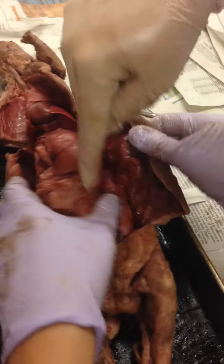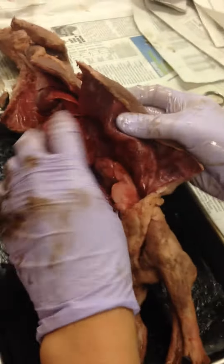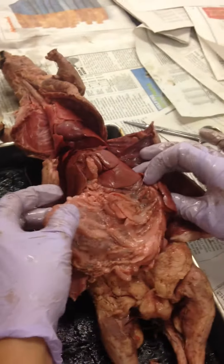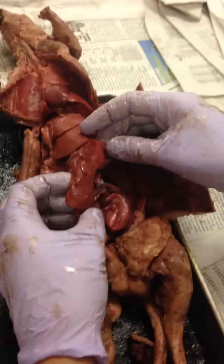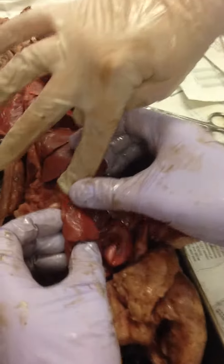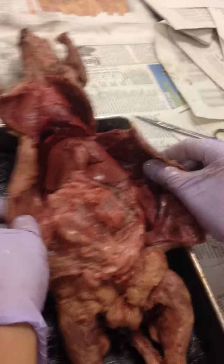Now this guy right here, connected to my greater omentum, is called the spleen — this little thing that kind of looks like a tongue. That is the spleen, a very long tongue.